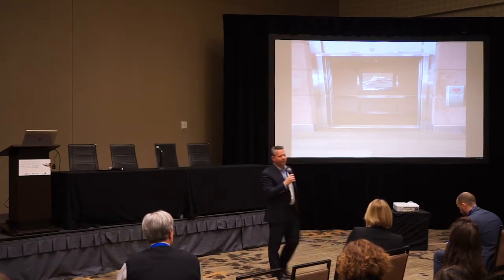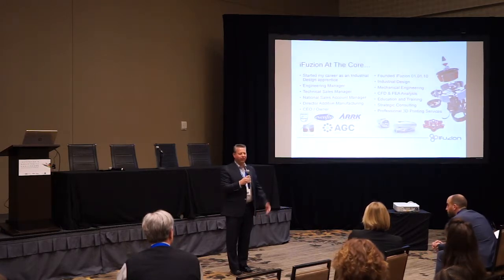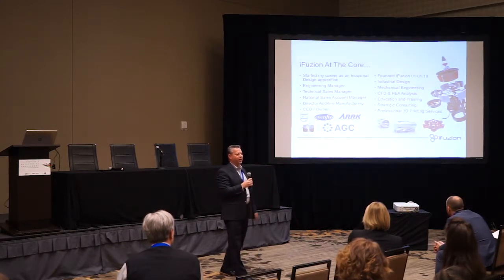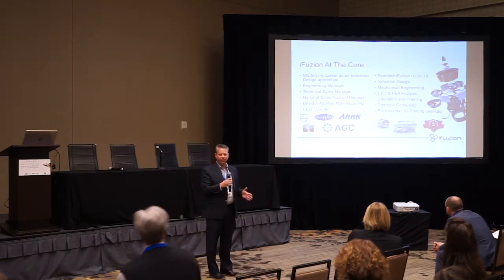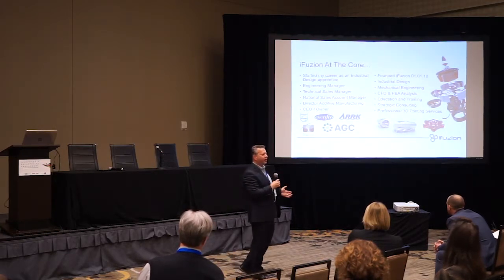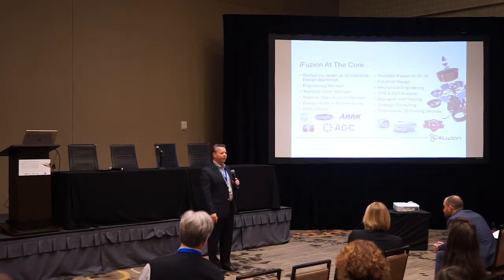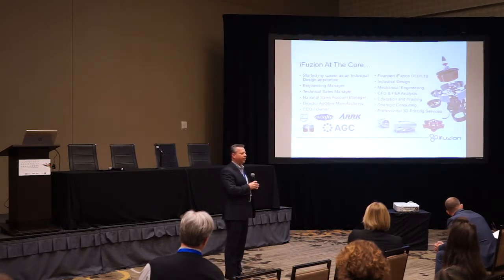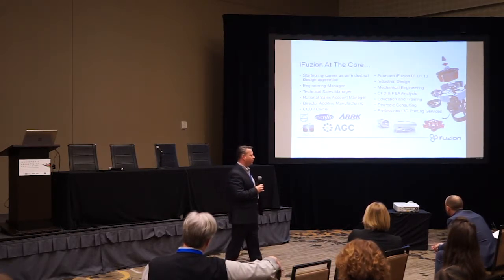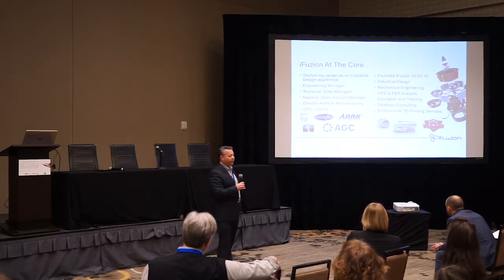Hello. My name is Jeffrey Jakubowski. I'm the CEO of iFusion. Unlike everybody else here, I have no formal education, so I thought it was prudent to add some of my history, which equates to an education. I started in the industry working as an additive tech in industrial design in 1991. That means I have 27 years of experience in additive manufacturing, carried through my career in multiple companies in engineering, developing products and technologies.